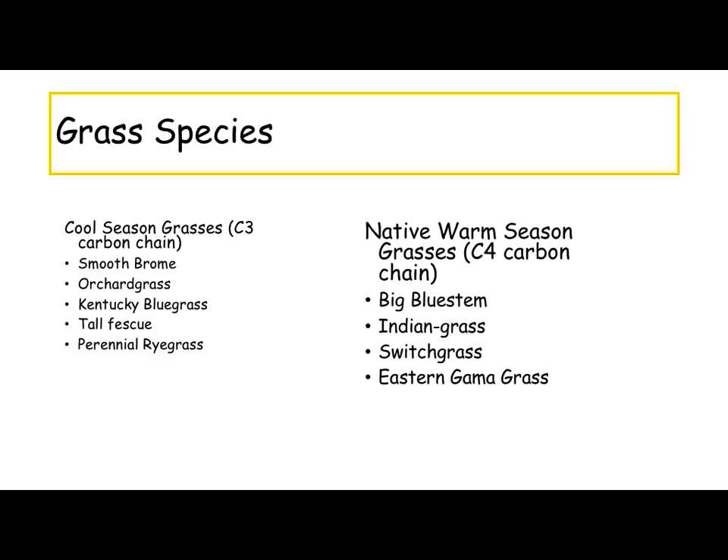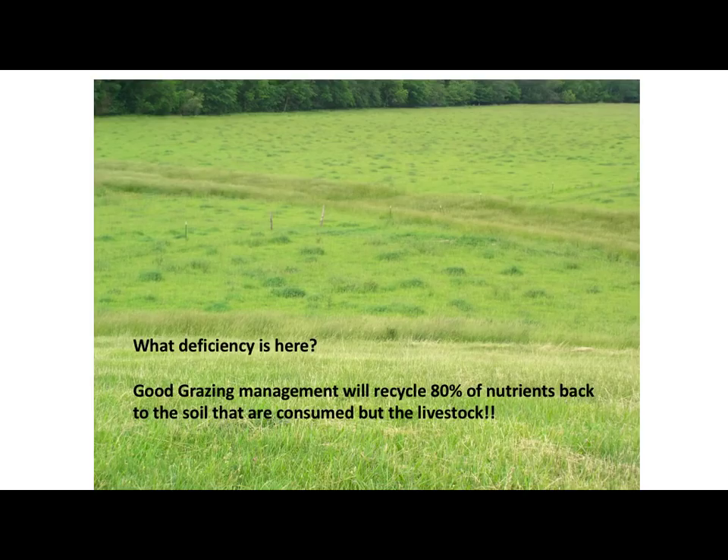Our C4 plants for our native warm seasons are big bluestem, Indian grass, switchgrass, and Eastern gamagrass. And probably our warm season annuals would be in that category as well.